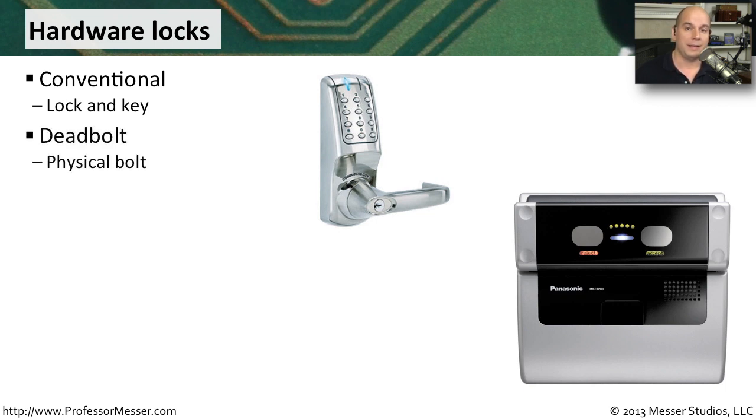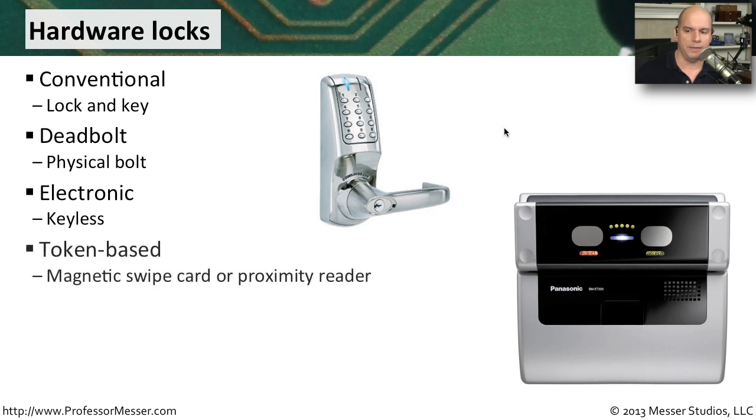I also want to think about things like a deadbolt. This can be a physical bolt, or it could be an electronic lock. You might even want to integrate a keyless method where you simply press in a few numbers and you're able to get into the room — no keys, no additional cards required. If there are a lot of people that need access, that might be a very easy way to provide it.